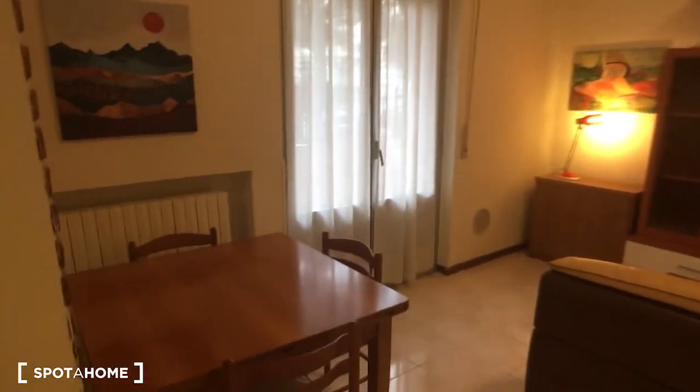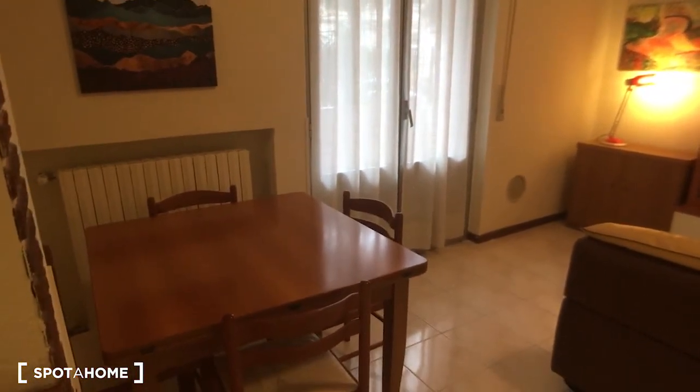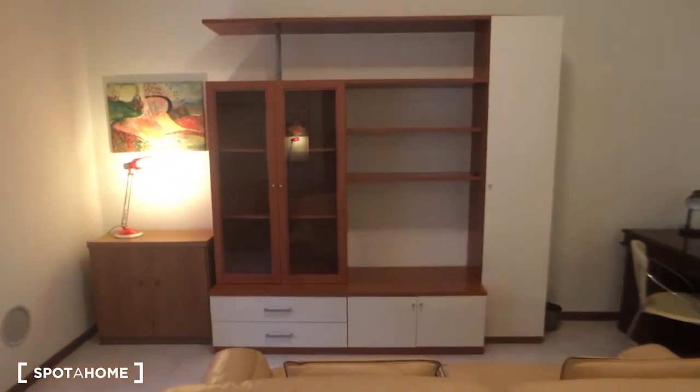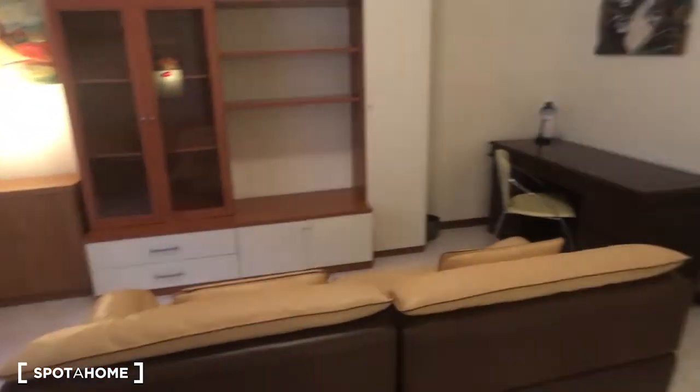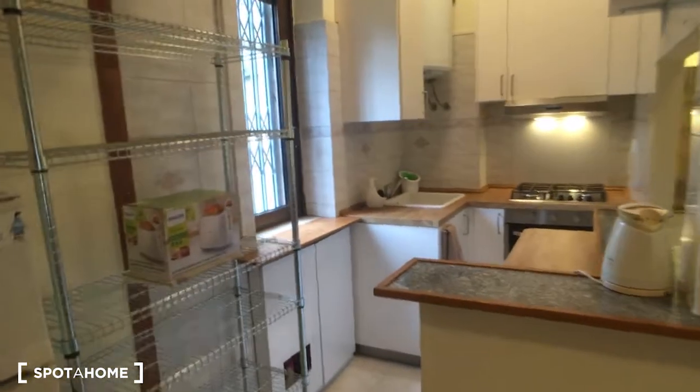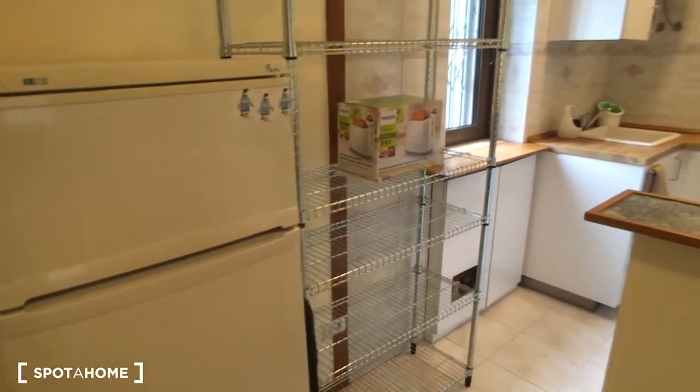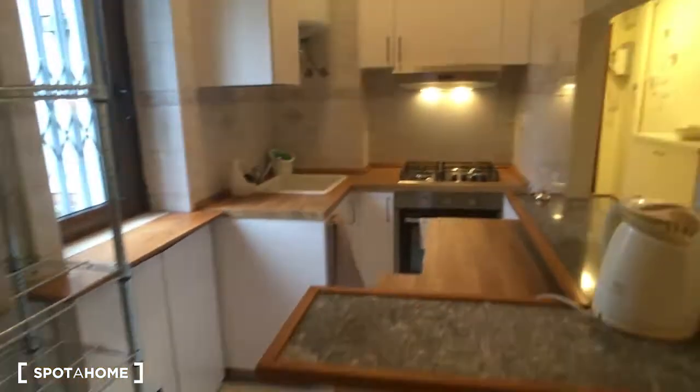We can go through the corridor and take a look at the living room. As you can see, it's very spacious — we have on the left side the table, then we have the space for the TV, sofa, a desk on the corner. And then we have here on the right side the kitchen, which starts from here, and in which there is the fridge and some space for storage.